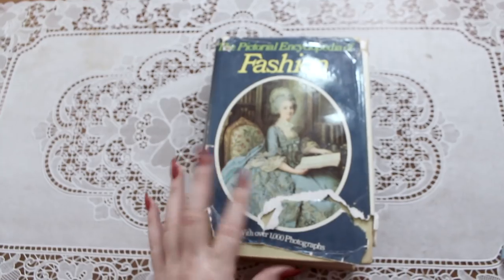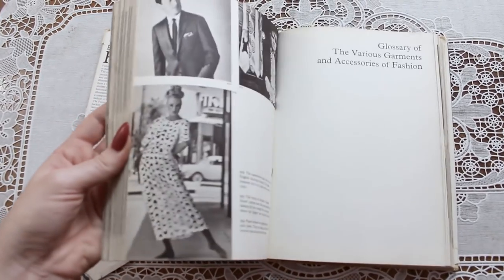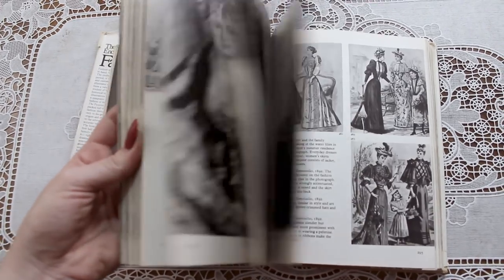First up, this is the Pictorial Encyclopedia of Fashion. It has over 1,000 photographs, so it's quite a thick book. It's an older one — a sort of history of fashion in pictures — and it goes into quite a lot of detail with quite a lot of text as well. It says: 'Fashion and history have always walked hand in hand, for one is a mirror of the other.'